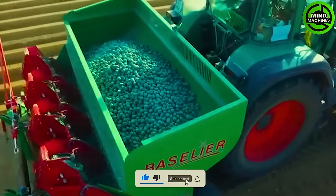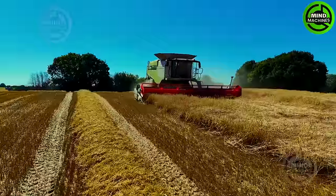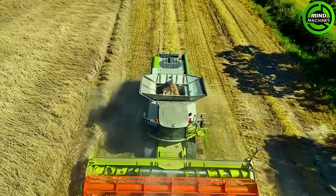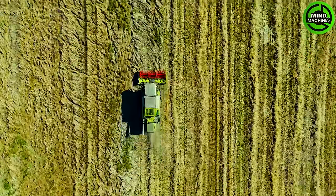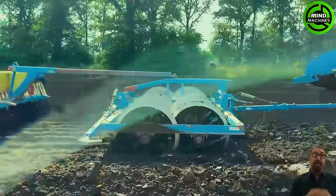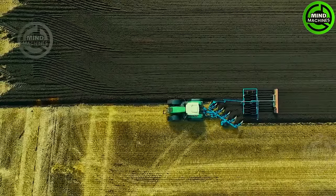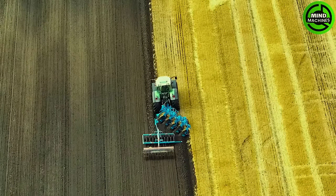The potato planting machine is perfectly set up with ideal spacing between each plant, creating stunning, beautifully aligned rows. Meanwhile, amidst a vast wheat field, the harvester keeps working tirelessly and will soon harvest the entire field.